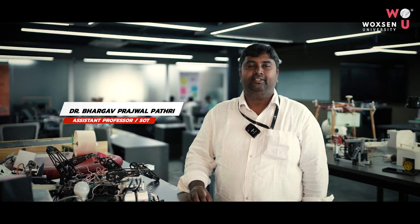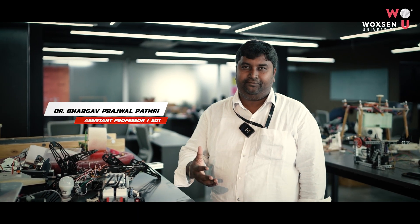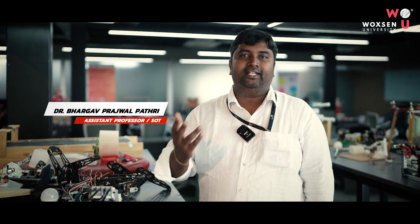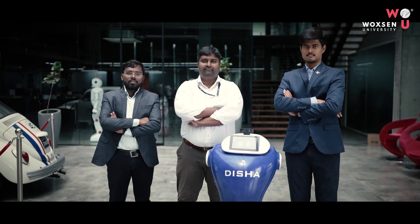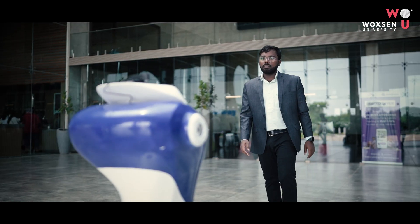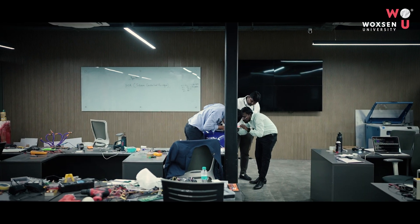Today I want to discuss the project we have done recently, called Project Disha. The industry came up with certain specifications to design a robot for tours inside their facility. We developed this with a team of three members: myself, Dr. Bargo Prajwal from the mechatronics department, my PhD student Krishna Mamshi, and BTEC student Silesh.